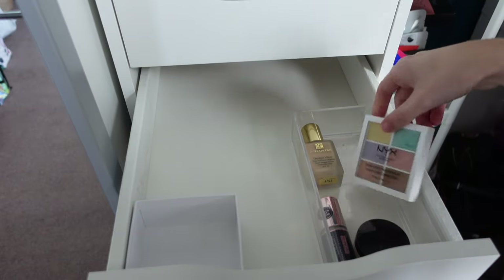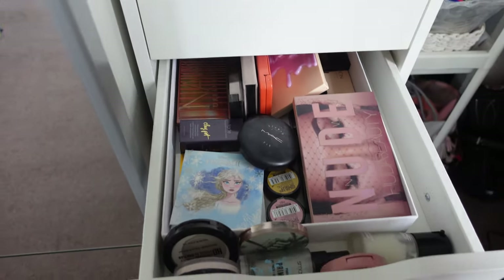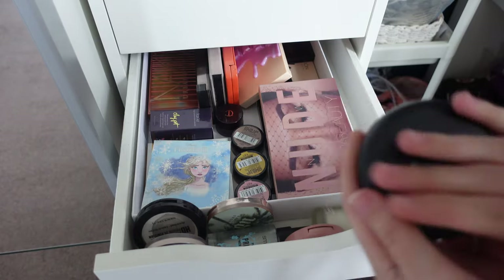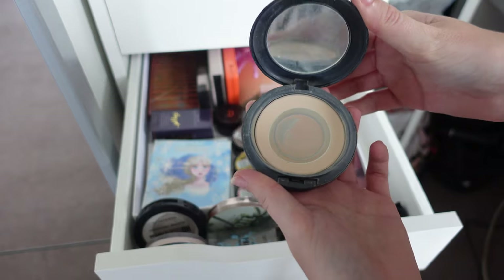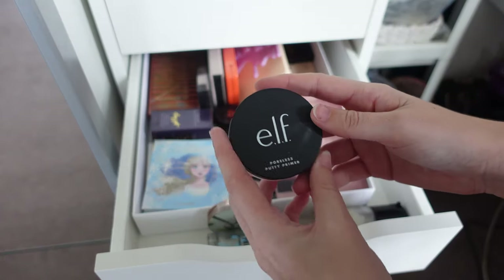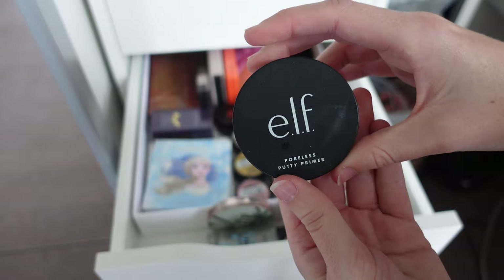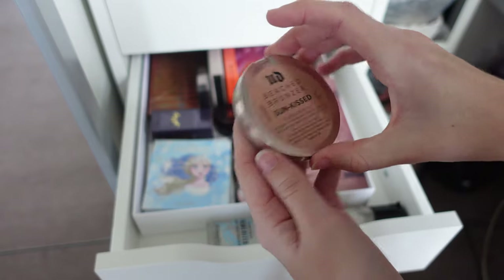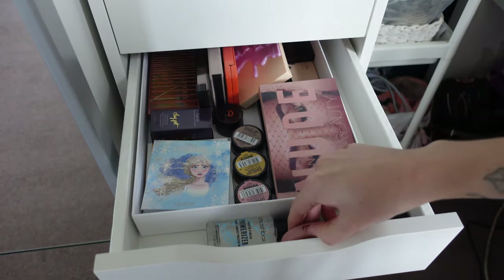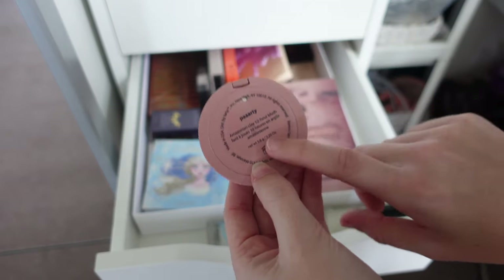Moving on to the eyeshadow drawer. I have my MAC Studio Fix Powder — almost out, getting rid of it. NYX Translucent Finishing Powder — pretty much out too. The Elf Poreless Putty Primer — tried it a few times, not a fan, but a family friend will love it so she can have that. I have my Urban Decay Beached Bronzer in Sun Kissed — I love this also as an eyeshadow, keeping it. I have a full size Tarte Amazonian Clay 12 Hour Blush in Party — very nice but I just don't use powder blushes anymore.